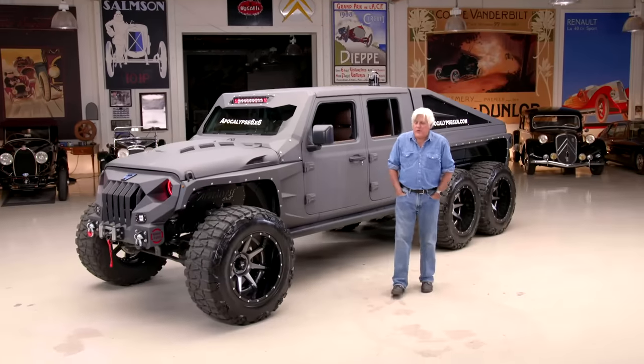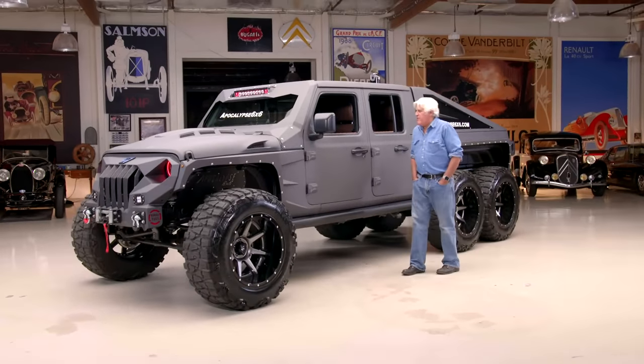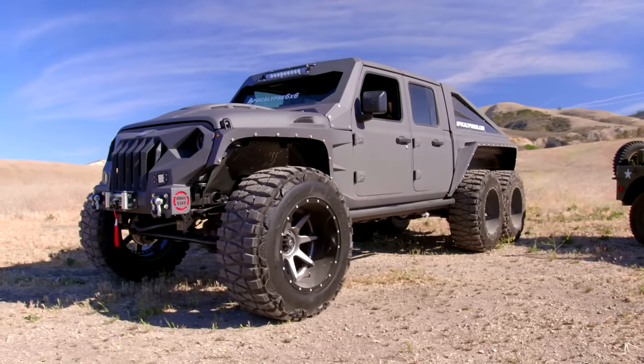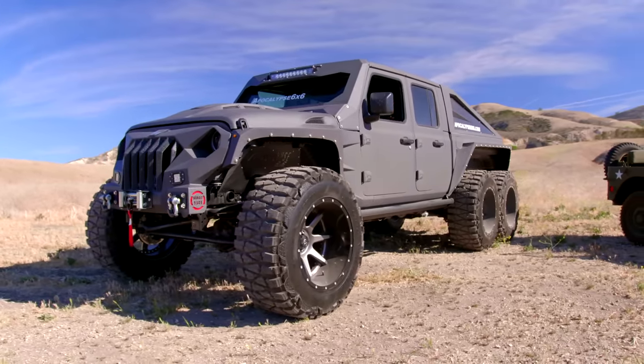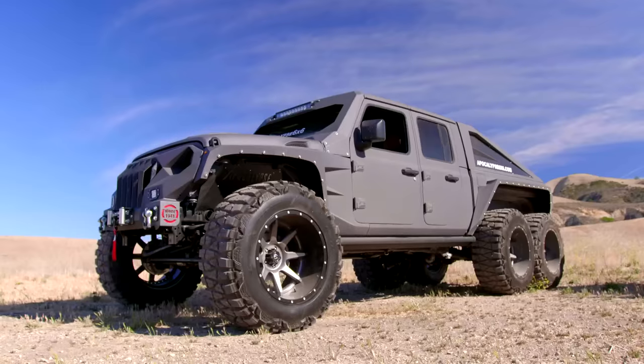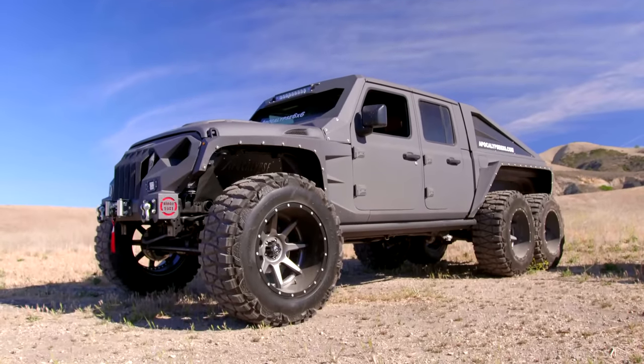Welcome to another episode of Jay Leno's Garage. Rather unusual vehicle this week — the Apocalypse Hellfire 6x6. Say you're married and your wife needs something to take the kids to school or run to the market, but she's not popular. You need something that's bulletproof. Maybe you got a couple extra wheels. This is the thing to do.